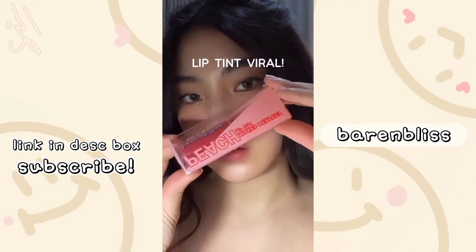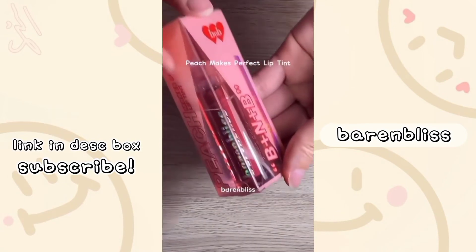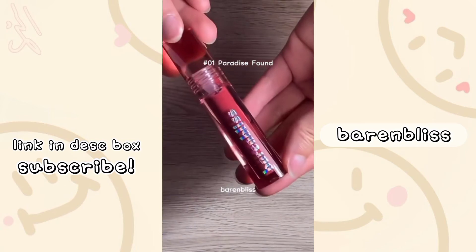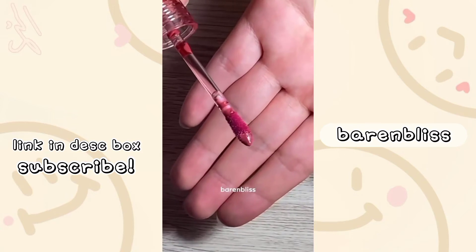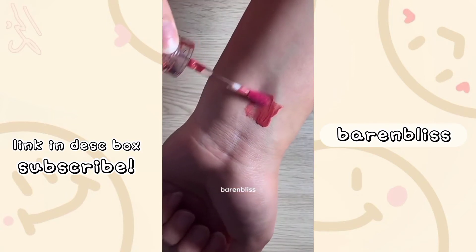Liptin viral yang selalu sold out di mana-mana, guys. Peach Mix Perfect Liptin dari Baron Bliss. Packagingnya aja cantik banget. Dan ini tuh shade 01 Paradise Pound. Liptin ini stay up to 24 hours, deep comfy moisture, dan punya Sweetie Peach Set. Nih, liat deh bentuk applicatornya — ini bakal bikin kalian lebih gampang buat apply produknya.